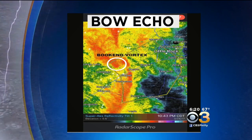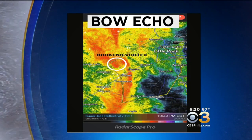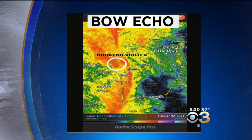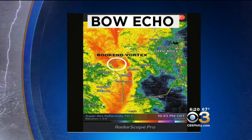That's where tornadoes spin up — it's kind of like the head of the comma, where you see the strongest rotation and the strongest circulation. So if you're looking at a radar picture like that and you see that comma shape, the area that has the head of the comma, that's your bookend vortex — that's where tornadoes may spin up. That's just a little insight into what we look at as meteorologists when trying to forecast where tornadoes may hit in a squall line.